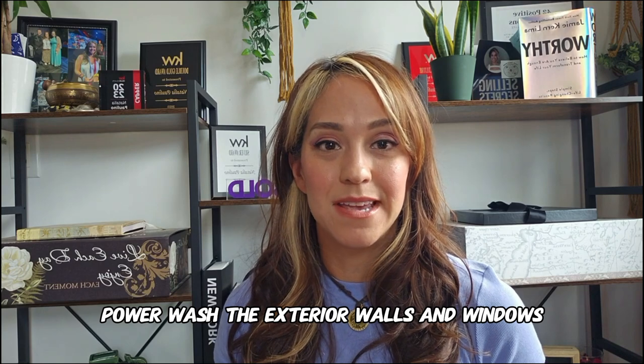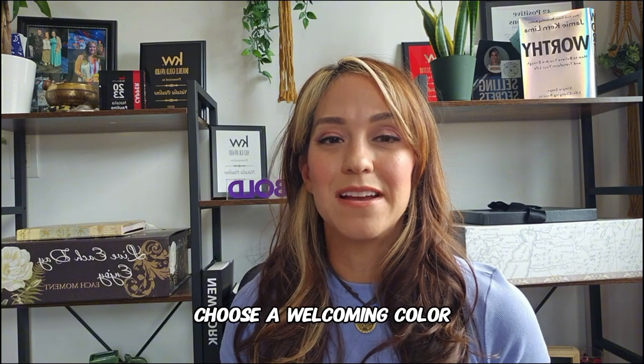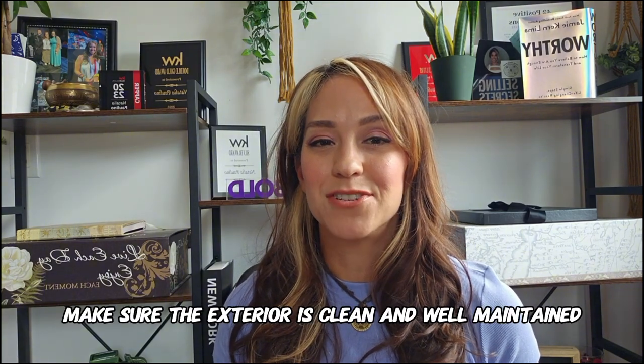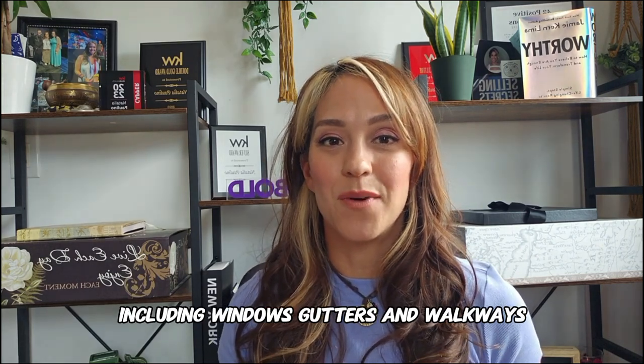A fresh coat of paint on the front door can make a huge difference — choose a welcoming color that complements the rest of the home. Make sure the exterior is clean and well maintained, including windows, gutters, and walkways.